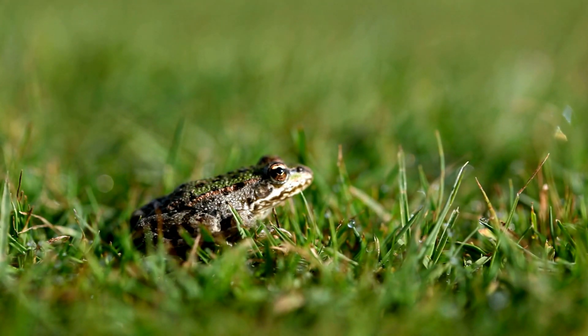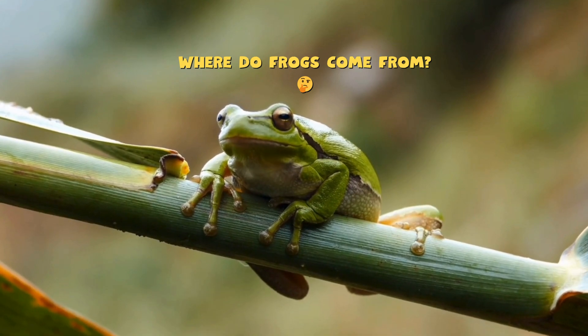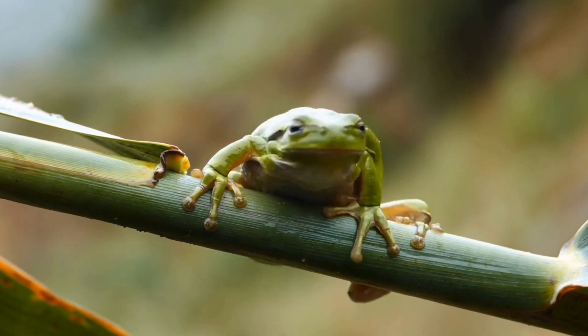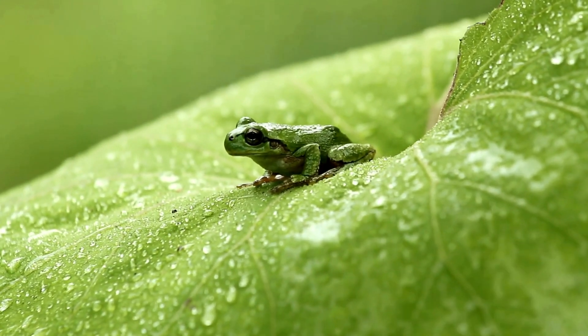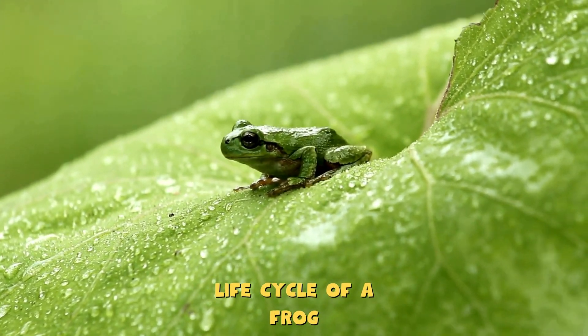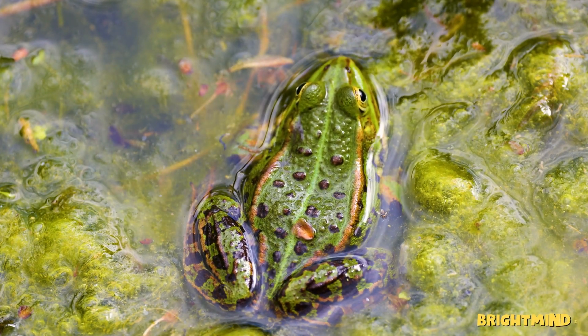Have you ever seen a frog hop around and wondered, where do frogs come from? Do they start life as tiny frogs, or do they look completely different when they are babies? Today we'll explore the amazing life cycle of a frog, from a tiny egg to a leaping adult. Let's dive in.